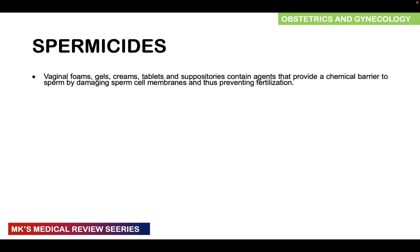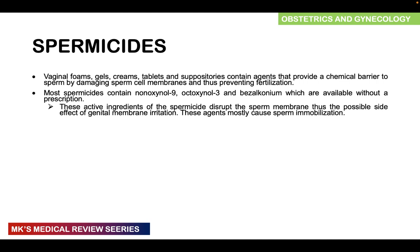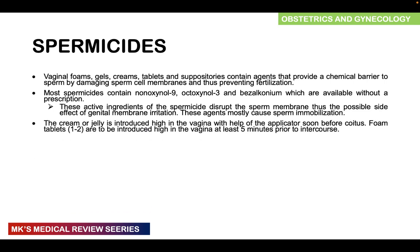Spermicides come in the form of vaginal foams, gels, creams, tablets, and suppositories containing chemical agents that prevent fertilization by damaging sperm cell membranes or immobilizing sperm. Most spermicides consist of nonoxynol-9, octoxynol-3, and benzalkonium chloride, and are available without prescription. These active ingredients disrupt the sperm membrane, which can cause possible genital irritation and ulceration that may increase risk of HIV transmission. The cream or jelly is introduced high in the vagina with an applicator just before coitus, and foam tablets — one to two — are introduced high in the vagina at least five minutes prior to intercourse.